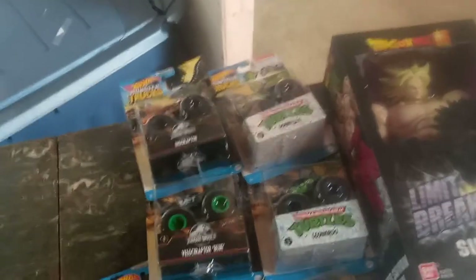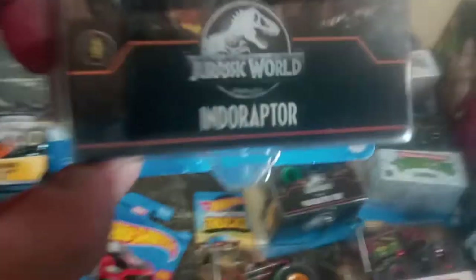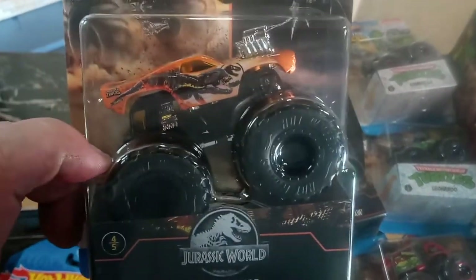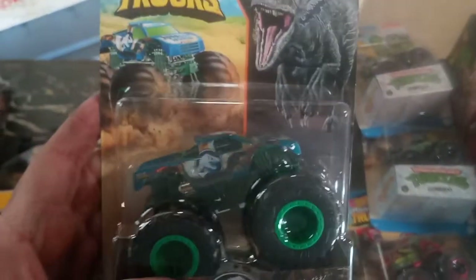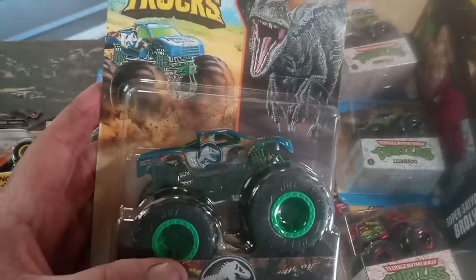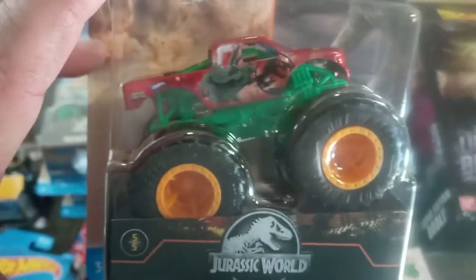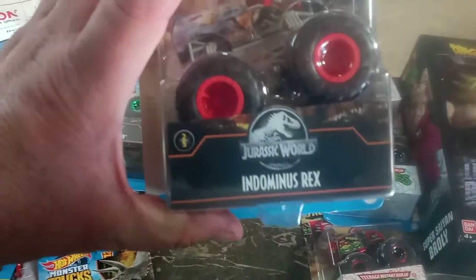These here are monster trucks — it's a four-pack set of Jurassic World, or Jurassic Park, whatever you want to call them. That's the Indoraptor, that's the Velociraptor Blue, this is Triceratops, and that's Indominus Rex. I thought this was a cool set when I saw it.